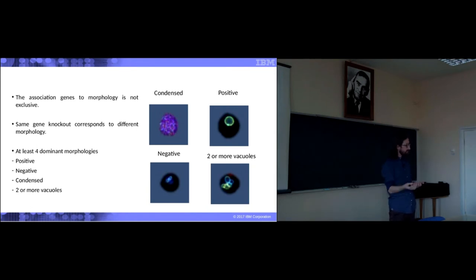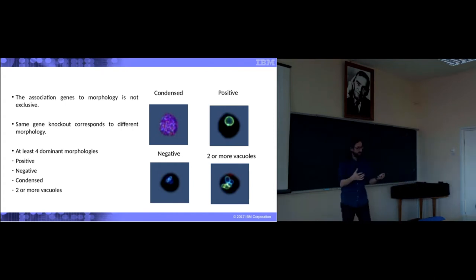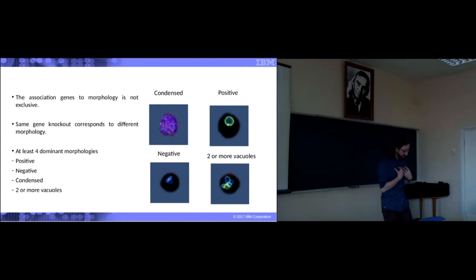The first thing we observe is that different knockouts may actually have the same morphology. Remember, what we want to do is design a cell that has a specific state — in this case, our state of interest is the phenotype, what the vacuole looks like. With our colleagues at UCSF, they identified four different phenotypes: condensed — basically the vacuole has exploded — positive single vacuole, negative no vacuole, and then two or more vacuoles. These are at least four morphologies.